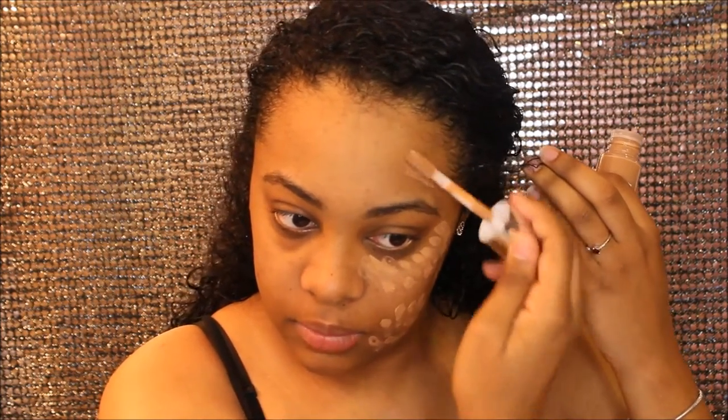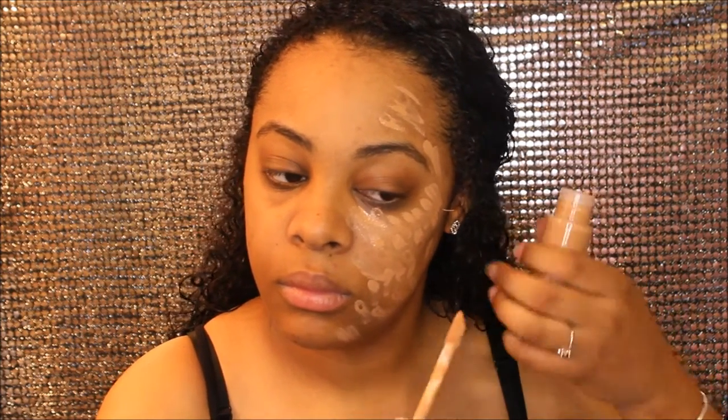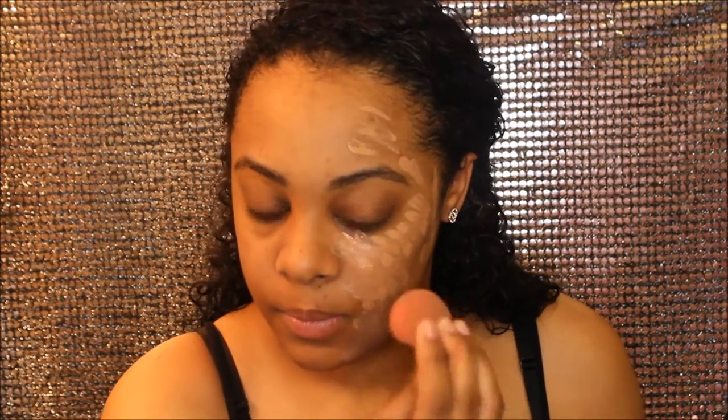I'm applying the foundation now. It looks so light, oh my gosh — very, very light. I have a lot of scars on this side so that'll be a good test. I'm going in with my damp beauty blender, taking it all the way up to my eyes since it does say it's a concealer too. It blended really quickly and really nicely, so that's good.